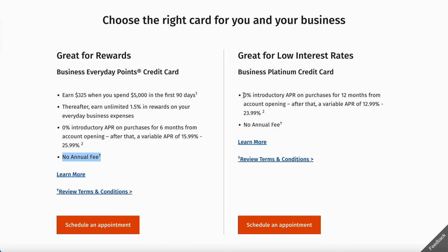For this card right here, zero APR for 12 months — not bad. I love those 12 and 18 months, those are my favorite. After that, APR varies from 12.99% to 23.99%, and no annual fees.